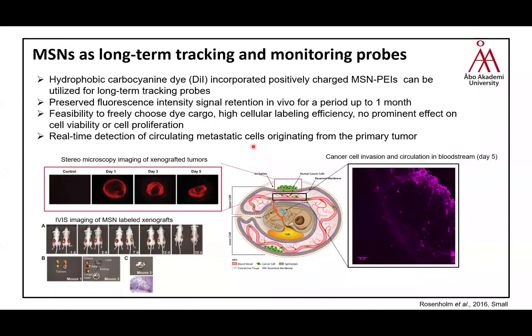We used two animal models: a mice model and a chicken embryo chorioallantoic membrane (CAM) model. We xenografted tumors onto the CAM model and after a period of time tracked cancer cell invasion and circulation in the bloodstream. When we labeled tumors with the nanoparticles and implanted them on the embryo model, we could follow the tumor for five days.